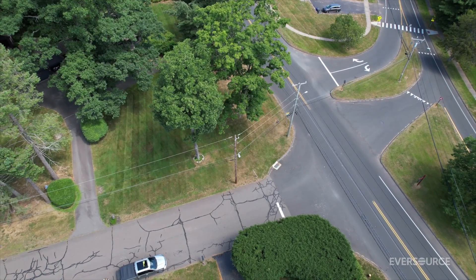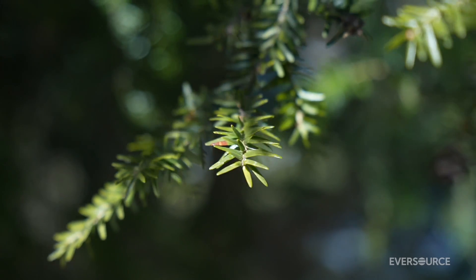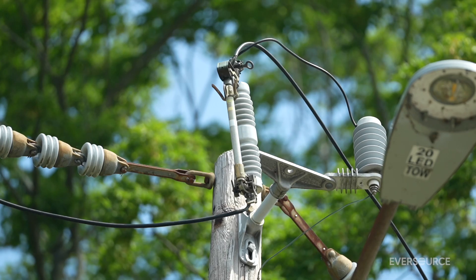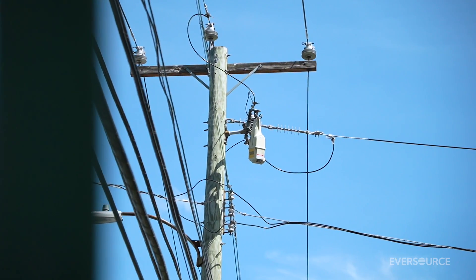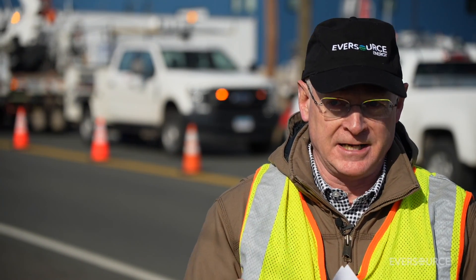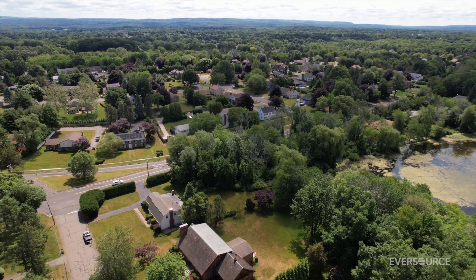So oftentimes, trees intermittently will hit our lines or a branch will fall on our lines and then bounce off. In the case of the fuse, it's going to cause an outage until we get there. With these trip savers, you'll see a brief outage, but within seconds, it closes back in. And in many instances, that will prevent an outage. So our customers will see a blink, but their lights will not go out.